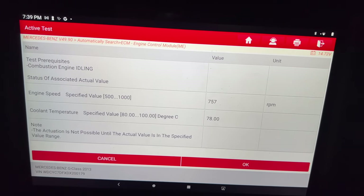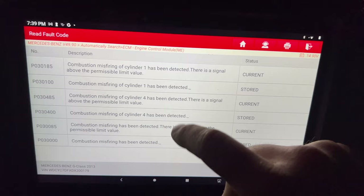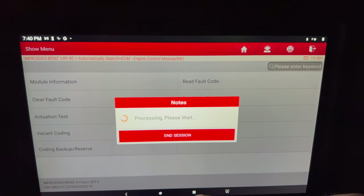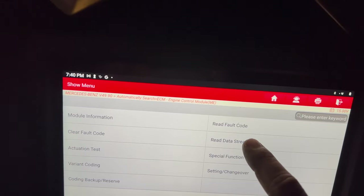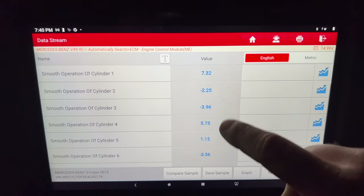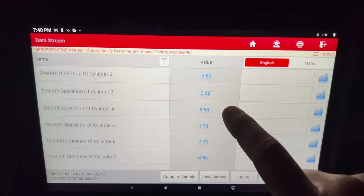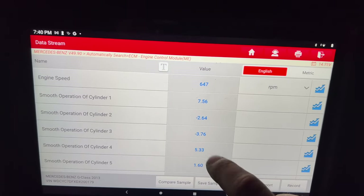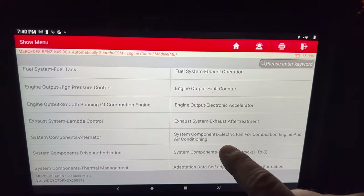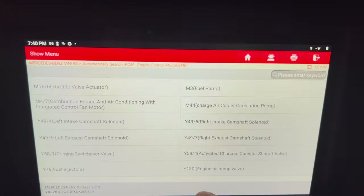This thing is misfiring really bad. I've got codes for cylinders 1 and 4. I also checked knock control — there's a smooth operation of engine reading, and every cylinder is different. Cylinders 1 and 4 are showing positive values, the rest are negative, and those are the ones that are misfiring. Now the dash is saying 90 degrees, so maybe the computer will now say 80 and let me run the fuel injector test. Yeah, it's at 81, so let's try it.